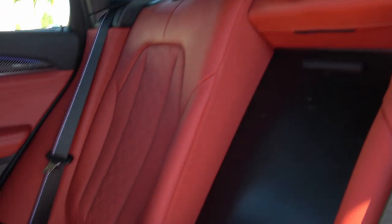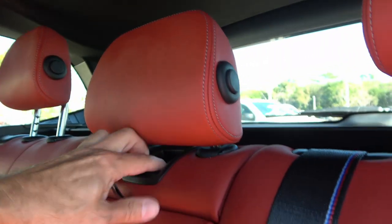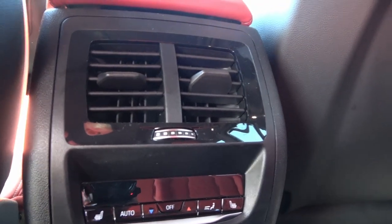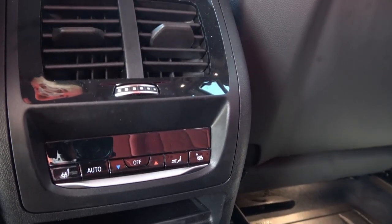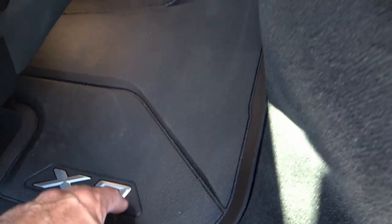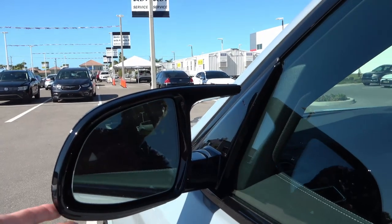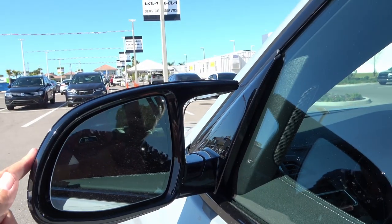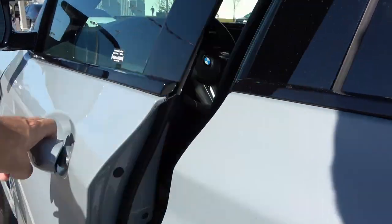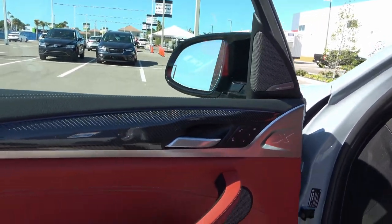There's an armrest with cup holders in the back. You can open the middle section for skis or longer items. In the center you have climate vents and controls, heated rear seats — very important in Florida — and USB-C ports at the bottom. There's also a small hump in the middle. X3 branded all-season floor mats are included. The mirror design is optimized for best aerodynamics, different from the regular X3. The door closes with a great solid thump. You have carbon fiber trim, window and mirror controls, and the gate opener.